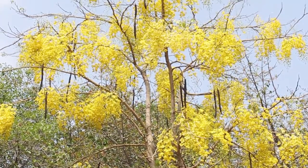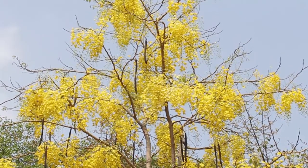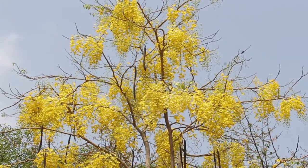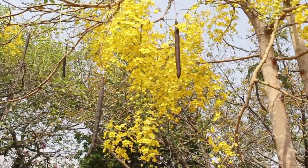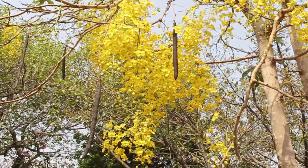It is a medium sized tree. The leaves are deciduous. The flowers are produced in pendulous racemes and they look like a hanging yellow chandelier.